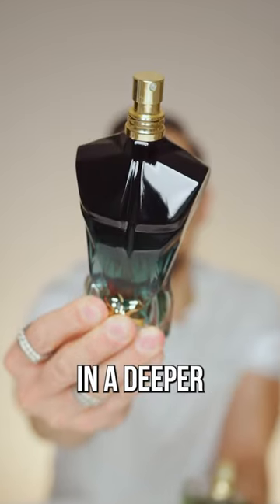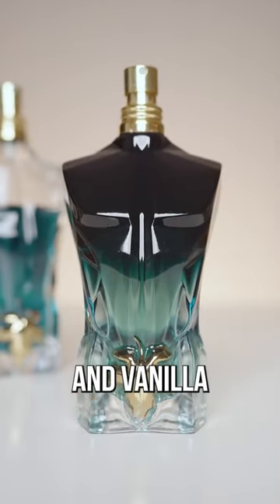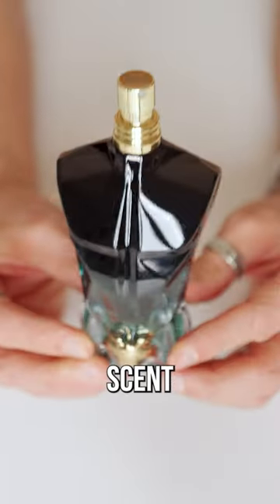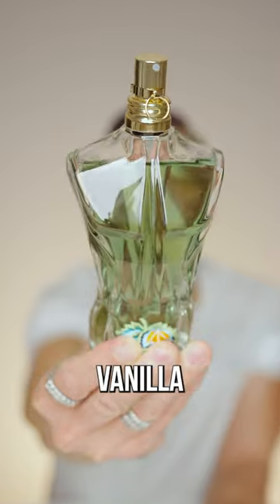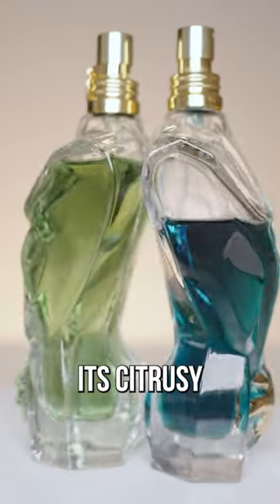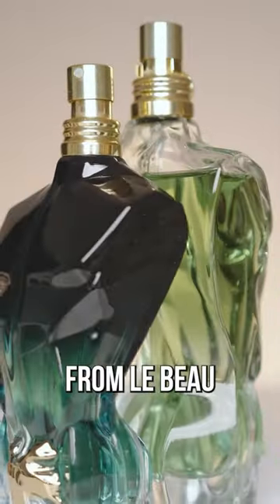Le Bo Le Parfum takes it in a deeper, woodier and more fruity direction by adding sandalwood, pineapple and amber to the coconut and vanilla. It's for someone who wants a more rich scent that lasts longer with better projection. The new Le Bo Paradise Garden keeps the vanilla coconut combo of the original, changes its citrusy freshness to a green and minty one, and adds a bit of the woodiness from Le Bo Le Parfum.